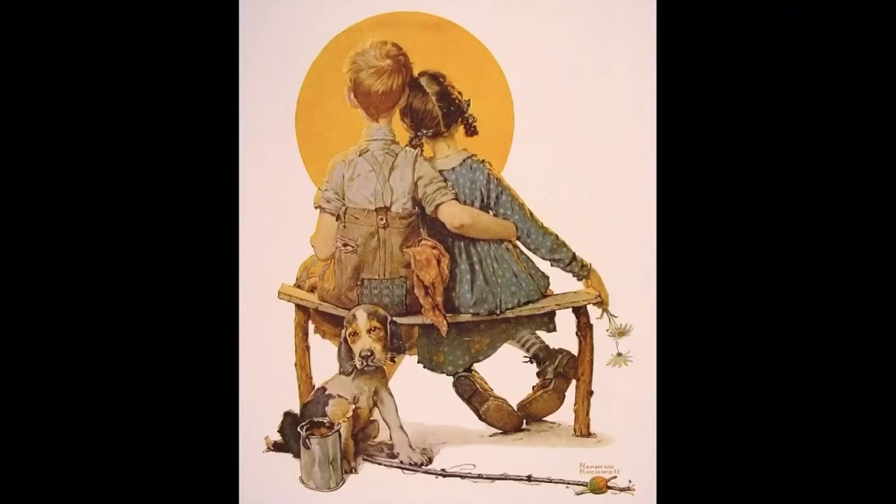What clues do you see in this painting? The clues I see are a fishing pole, the sun, and the arm around the little girl. These clues lead me to believe that these two people went out fishing, and then it got a little bit late, and the sun started to set, and they were enjoying the sunset. And then he put his arm around the girl because he liked her.